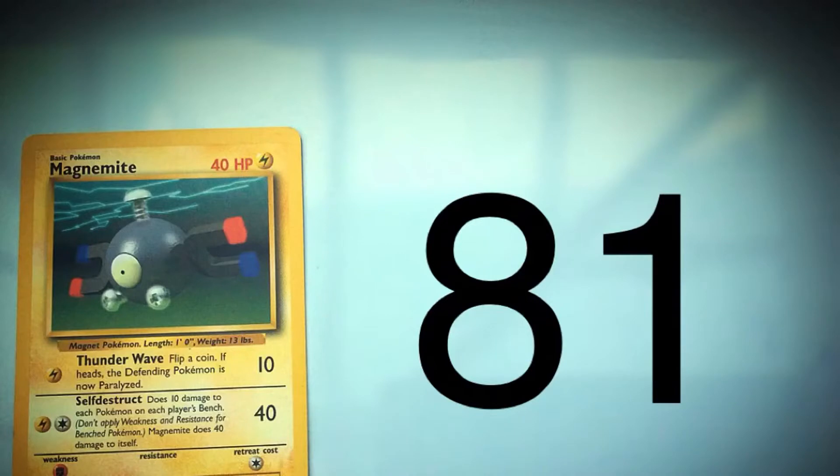Magnemite is Pokemon number 81. Round this number to the nearest ten.